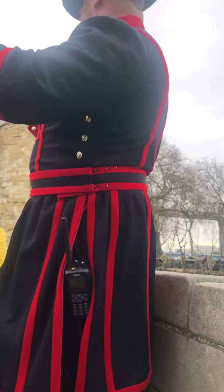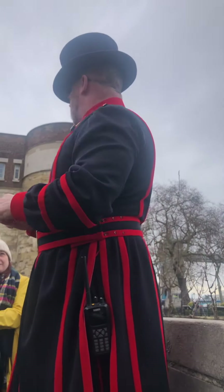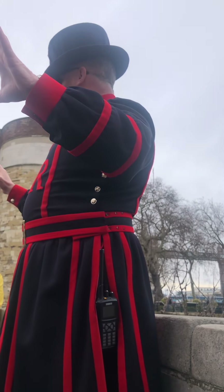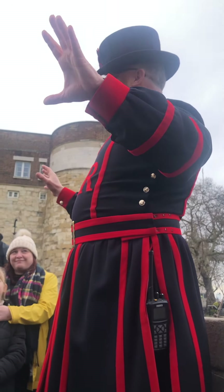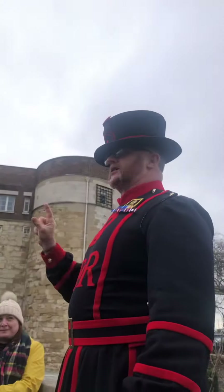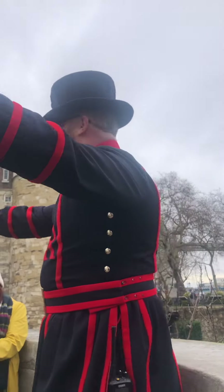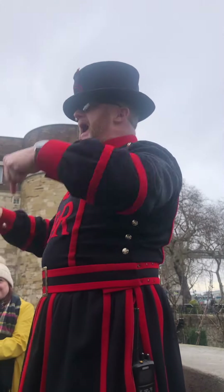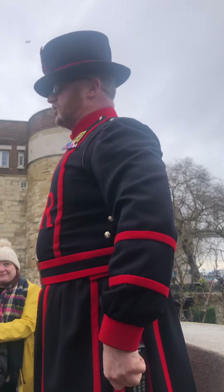Last but by no means least, this is the most famous prison complex anywhere in the world. Do I have any American cousins present? Apparently across that water there is a very small, insignificant place known as — Alcatraz? Yes, we've all heard of it, we know it's a prison, but this is the most famous prison complex anywhere in the world. Glad we sorted that out.